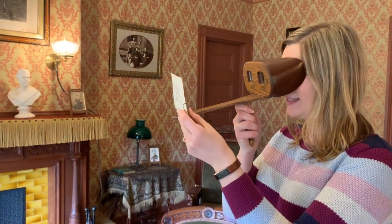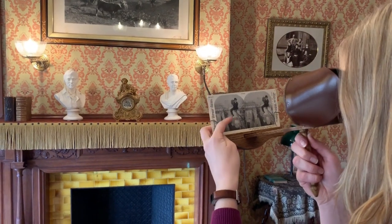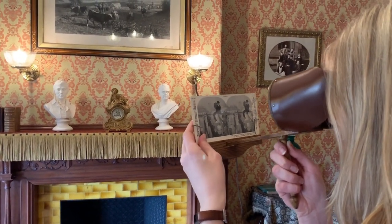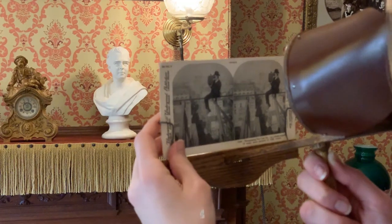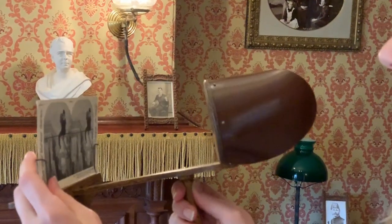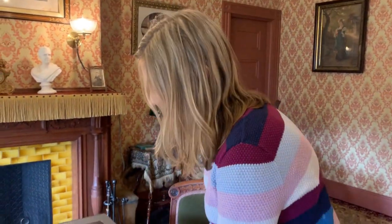You would hold it up to your face like this. You can see there's two images, and once you put them in the stereoscope they almost look like they're three-dimensional — so it looks like you're there in that space. People would use this to see parts of the world they've never been to, or things that were really extraordinary. All sorts of really cool things.